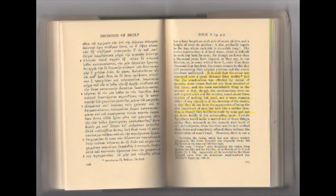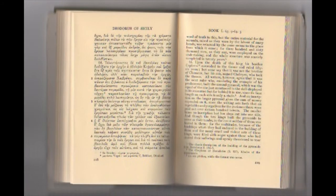'However, there is not a word of truth in this, but the entire material for the mounds, raised as they were by the labor of many hands, was returned by the same means to the place from which it came. Over 360,000 men, as they say, were employed on that undertaking, and the whole structure was scarcely completed in twenty years. Upon the death of the king his brother Saffron succeeded to the throne and ruled 56 years.'